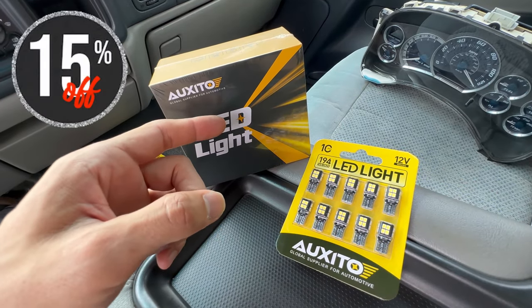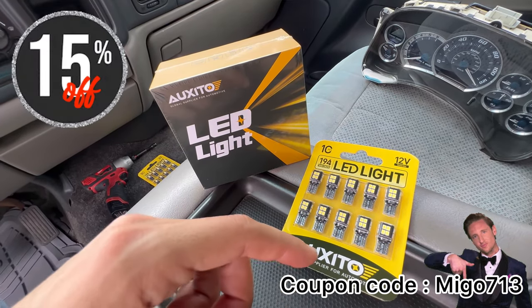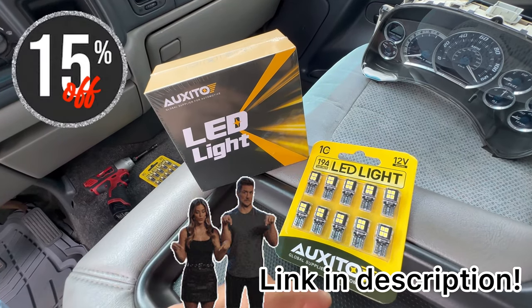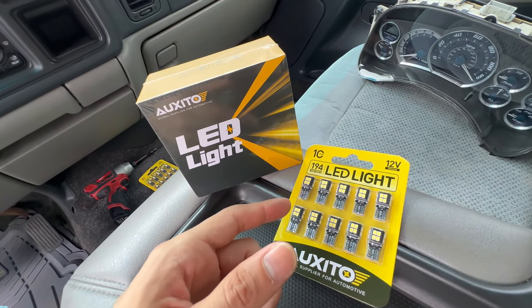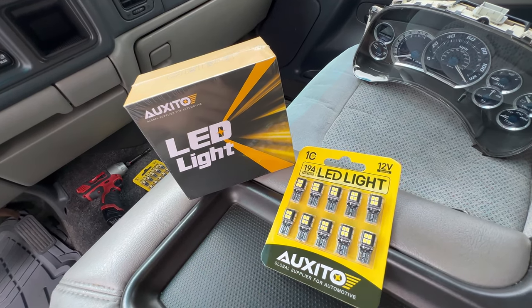If you want to purchase these with a discount, I'll have my discount code right here — it'll be MIGO713, or you can go into the description and it'll have a link there. So you can get 15% off, go to their website, pick out your bulbs for your car by make and model, and you'll be good to go.